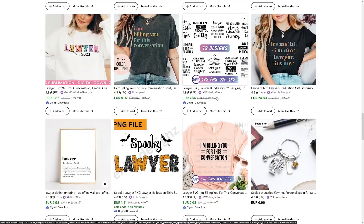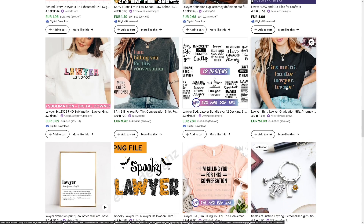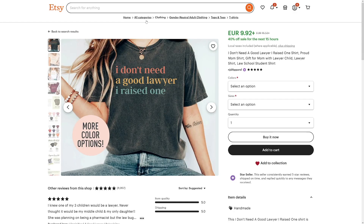As you can see, the shirts look really good — things like 'I'm billing you for this conversation, it's me — hi, I'm the lawyer.' There are plenty of these. The one I like is 'I don't need a good lawyer, I raised one,' because this design can be applied to all of those professions that ChatGPT gave us. So let's just see it in action.